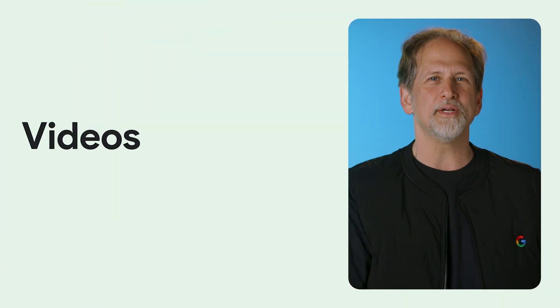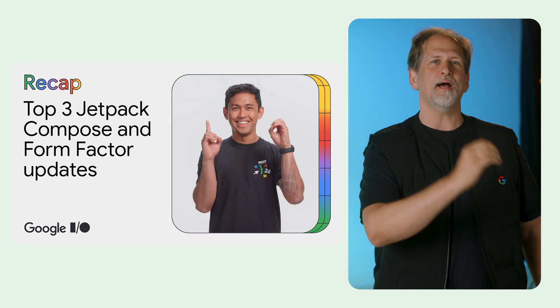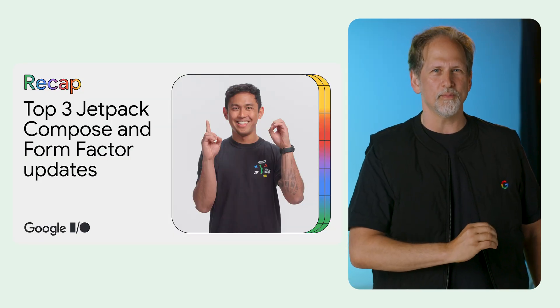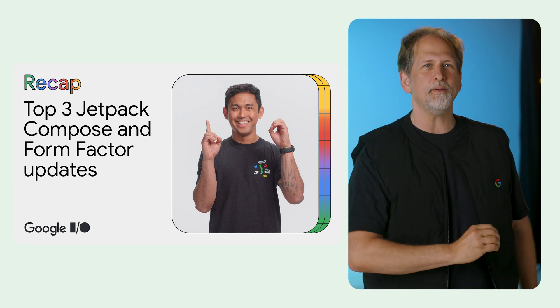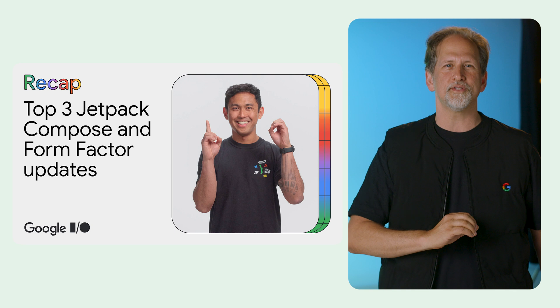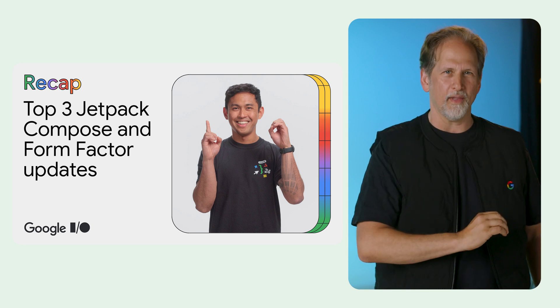We're continuing our series of IO recap videos. Chris covered the top three announcements around Jetpack Compose and FormFactors, including updates in Jetpack Compose, new Compose APIs and tools for scaling across screens, and building widgets with Glance 1.1.